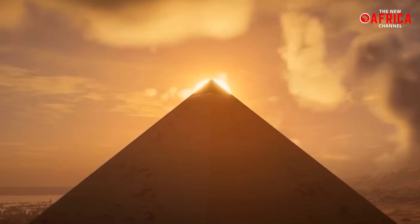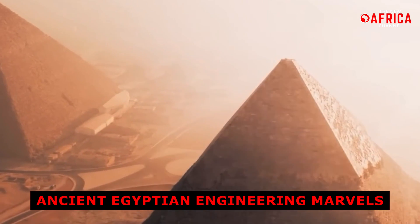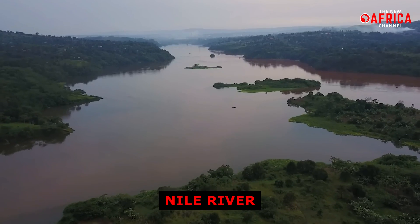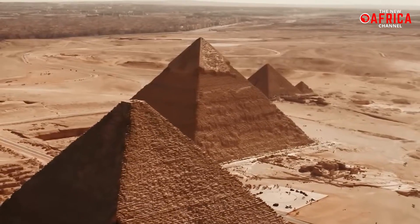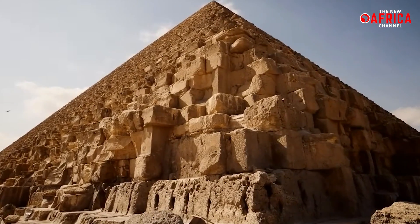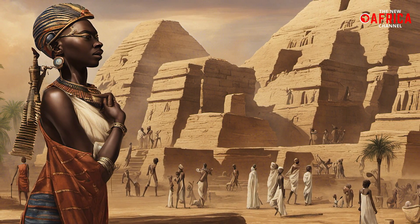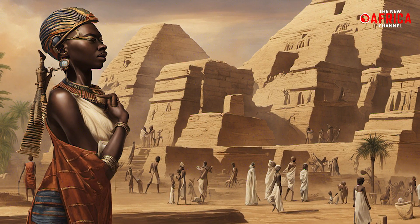In a discovery that could redefine our understanding of ancient Egyptian engineering marvels, scientists have uncovered a long-buried branch of the Nile River that once flowed alongside more than 30 pyramids. This remarkable find not only unravels the mystery of how the colossal stone blocks were transported, but also highlights the incredible ingenuity of our African ancestors.